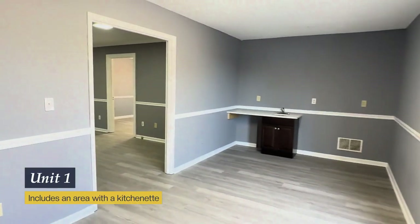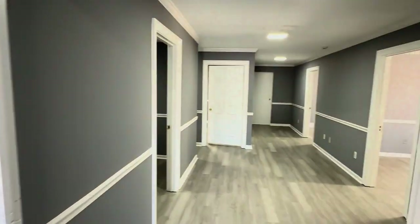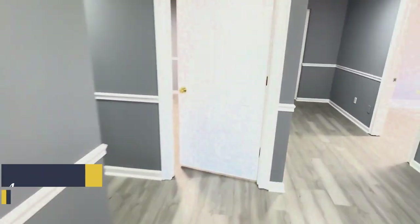Here we are in Unit 1. It includes a front area with a kitchenette, as well as four office suites and two bathrooms, one of which has a shower in it.